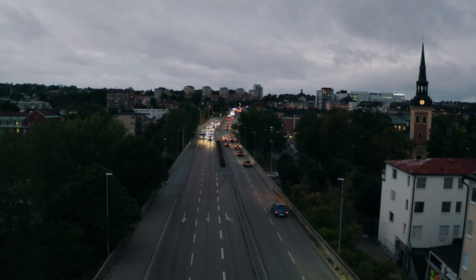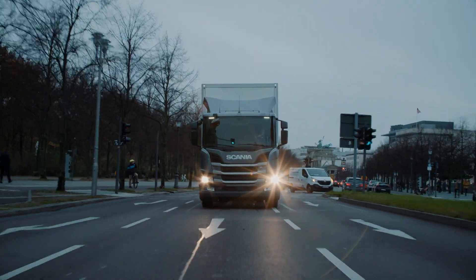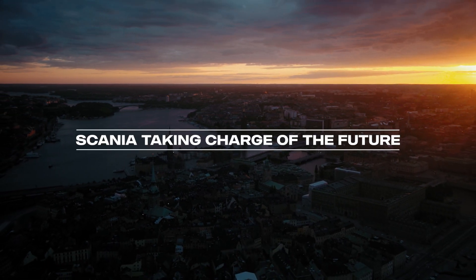The new Scania e-trucks can be configured with a wide selection of bodywork — from tippers to refuse collectors to general cargo and so on. Scania is premium quality in the electric era, with new products launching every year, taking charge of the future.